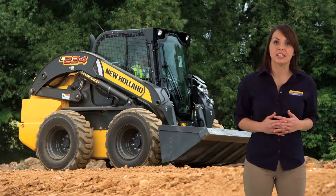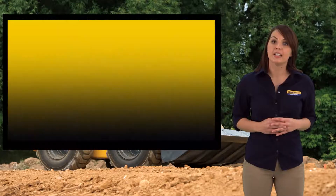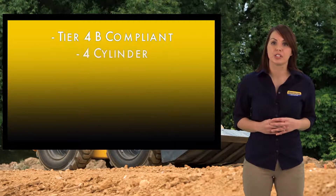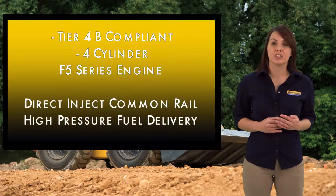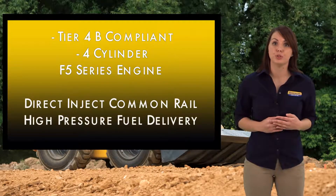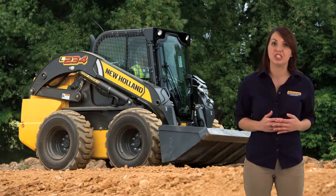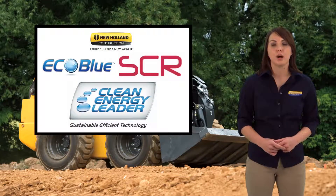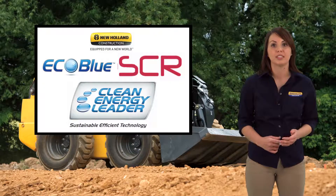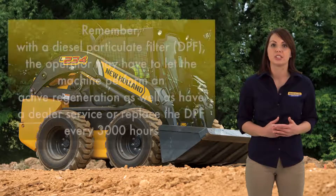New Holland, along with its engine development partner Fiat Powertrain Technologies, provides the L234 with Tier 4B compliant four-cylinder F5 series engines. The engine utilizes direct inject common rail high pressure fuel delivery for optimized atomization for more efficient power, achieving 90 gross horsepower in a 207 cubic inch engine.